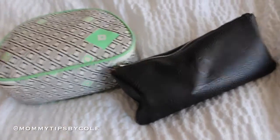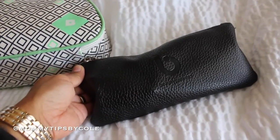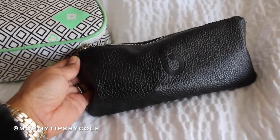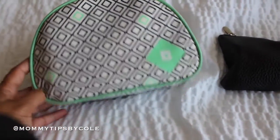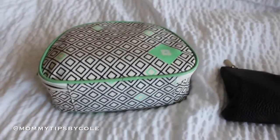Here are the two bags I brought for my makeup. This one is from Beauty Junkies and it's holding all of my makeup brushes, and this one is from Mali Beauty and that's holding all of my makeup.